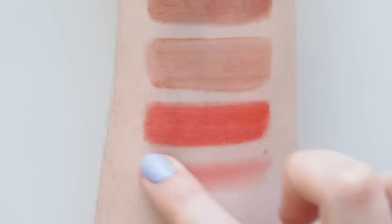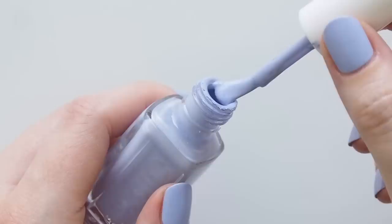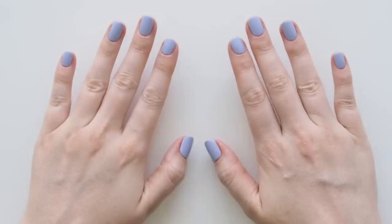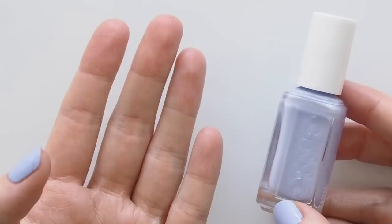On my nails, for weeks on end, a bright burst of lilac: Essie Expressie, their fast-drying formula, in the shade Skate with Destiny. Perhaps it's periwinkle, a little lavender, a bit baby blue. Always topped with Olive and June top coat to help it last longer. I did a short mani recently while travelling — less likely to chip if you don't have a long free edge — and I got to 10 days. Updated mani routine will be coming this year, I promise.